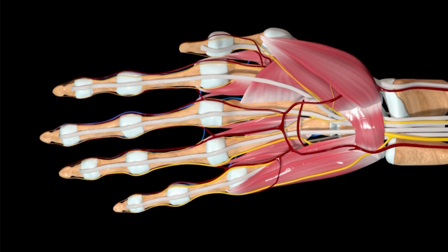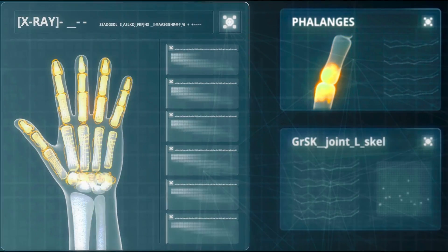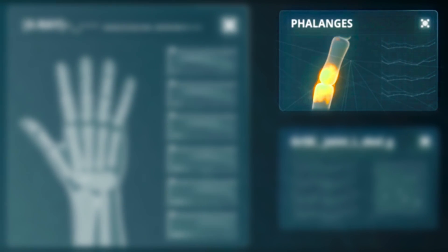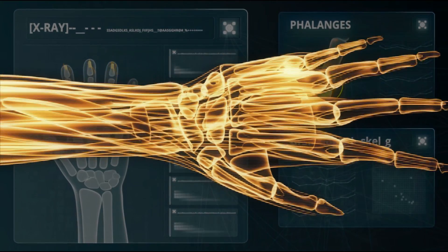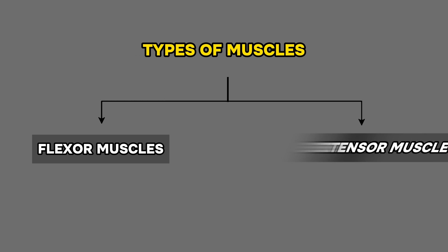As odd as it may sound, however, our fingers don't actually contain muscles of their own. Instead, the finger bones, or the phalanges, are intricately linked with tendons connected to muscles in our palm and forearm, facilitating much of the movement activity in our hands. There are two chief types of muscles that govern the movement of our fingers: the flexor and extensor muscles.